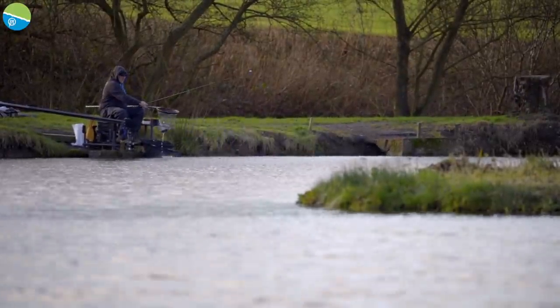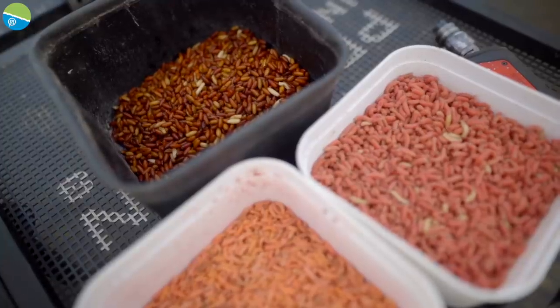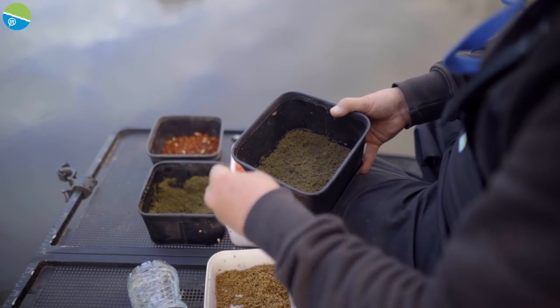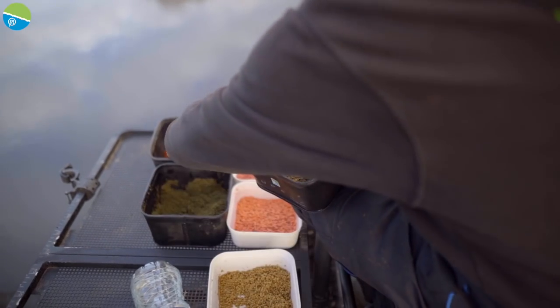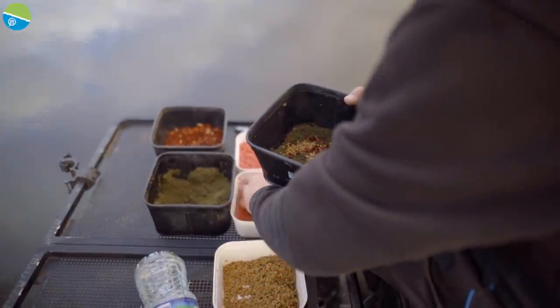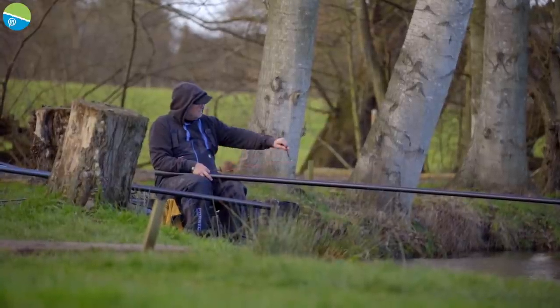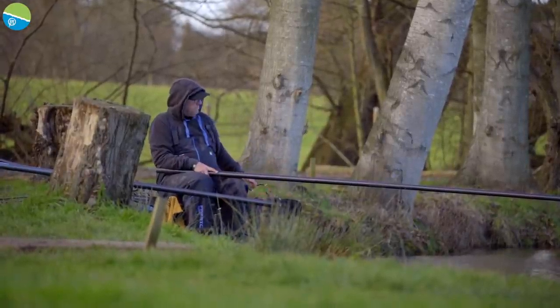It's a simple bait tray. I've got castors, maggots, a few furrow pinkies and a few thin purges, and perfect micro pellets. Most of these will be added to the groundbait at the start. The pinkies won't be used so much unless the fishing's hard. And then I'll loose feed castors over the top of the groundbait mixes. So it's a nice simple bait table really.